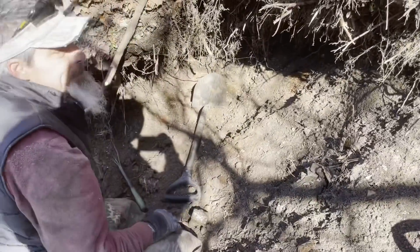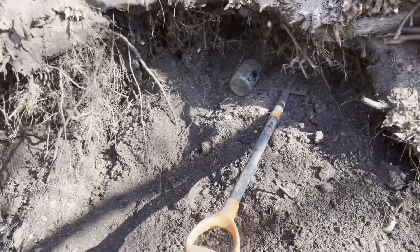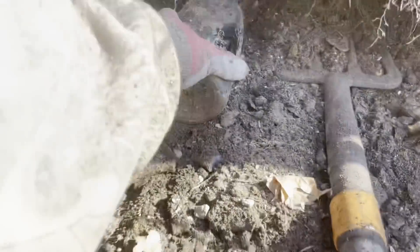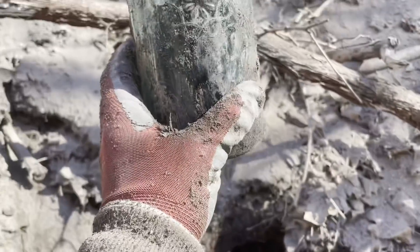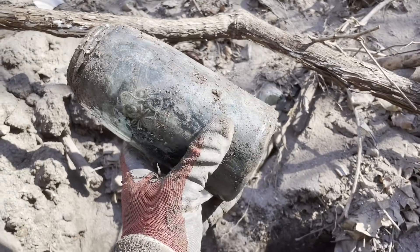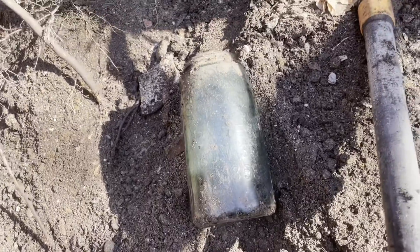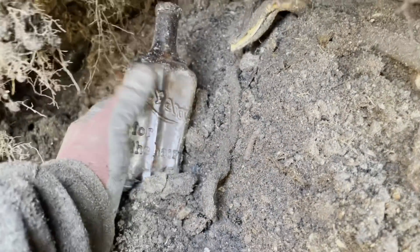I brought David over because this layer I'm hitting is producing a lot of stuff. I just pulled out a mason jar way back in there. Check this out — my first time digging one of these: a Tudor Rose mason jar. What a color — it's like teal! It has embossing on the other side too, kind of faint, but it says Mason's Patent 1858.